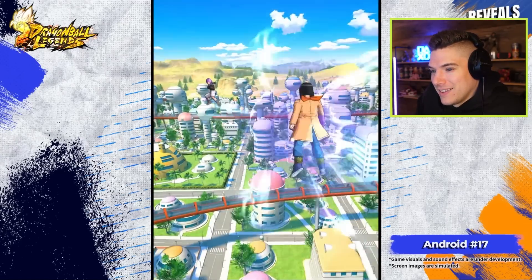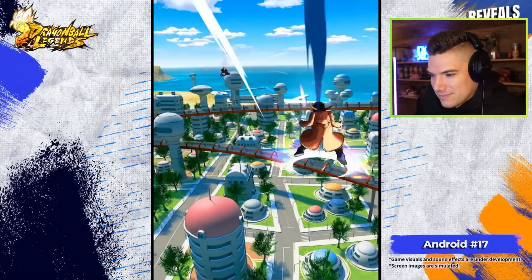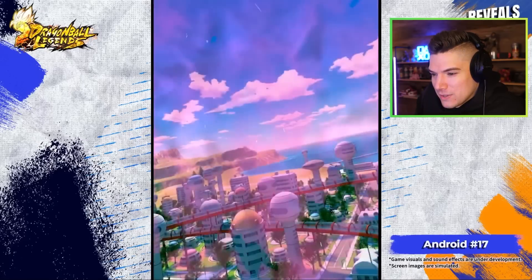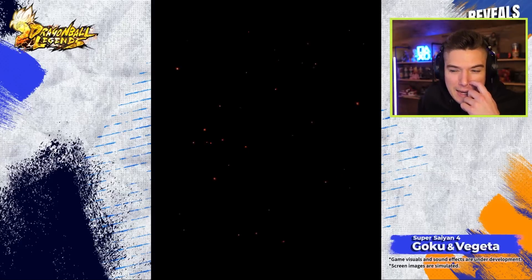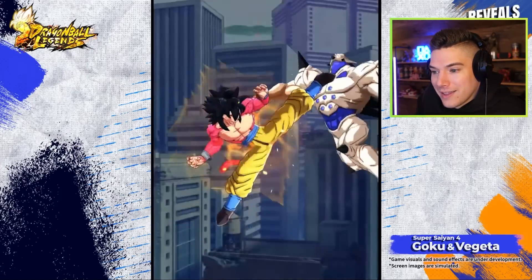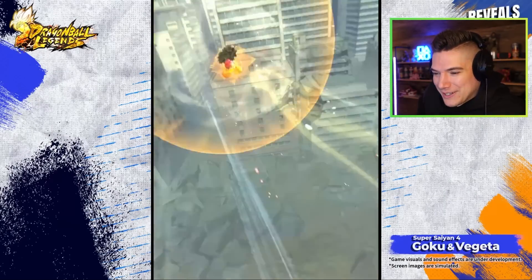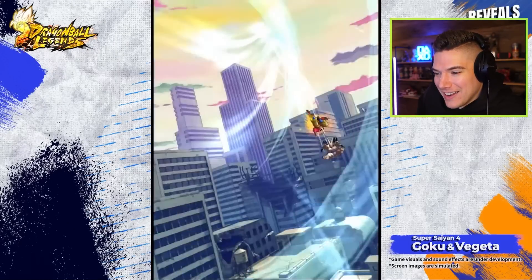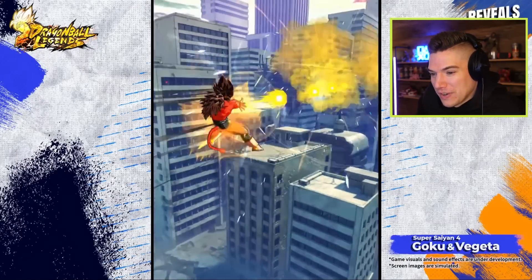Okay, Android 17 is actually a cool character, I won't even lie. He doesn't really do a lot, I guess that's kind of fair. But Android 17 is about to be the coolest character in this game — I wonder what their typing is going to be.